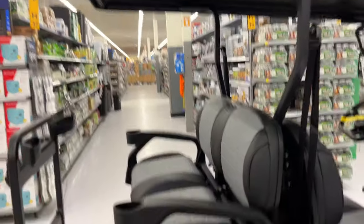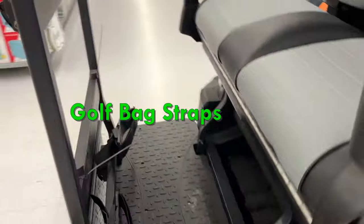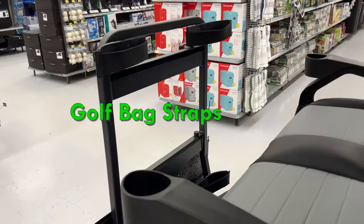On the back here you have the extended roof. You can see seats that fold down, and it also has a nice golf cart carrier.